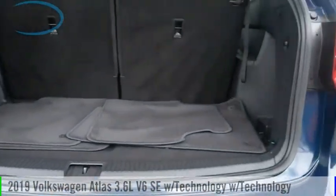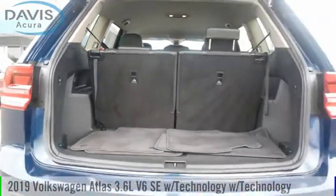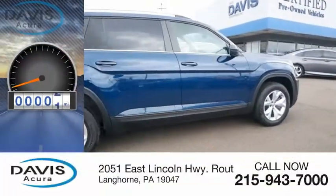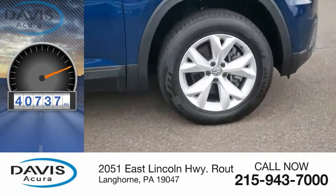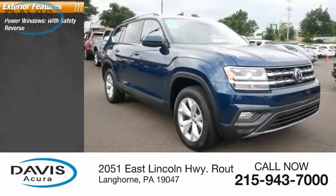Make a great choice today with the 2019 Atlas. This vehicle is powered by an all-wheel drive six-cylinder 3.6-liter engine and has less than 45,000 miles. Here are some of this vehicle's great options: power windows with safety features.